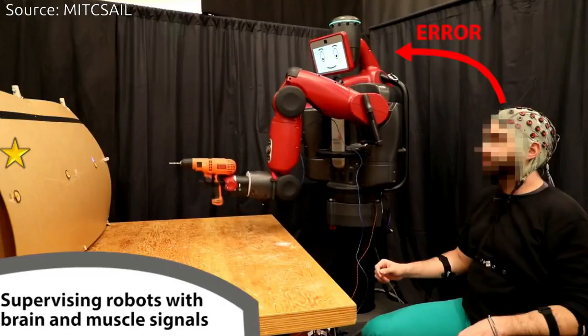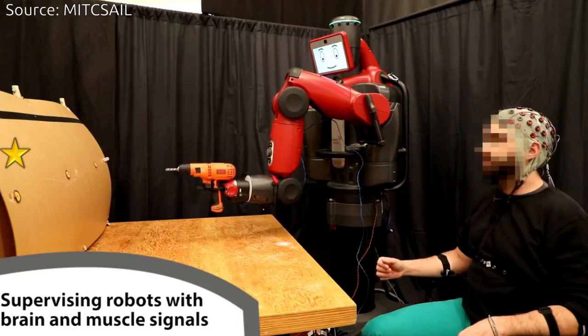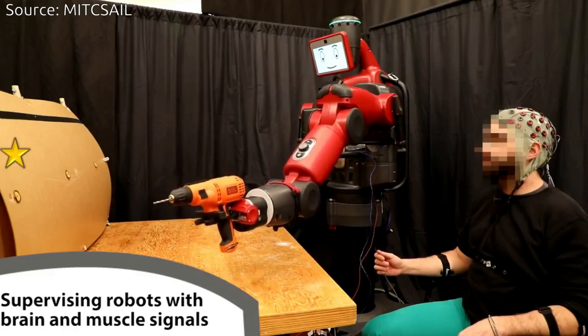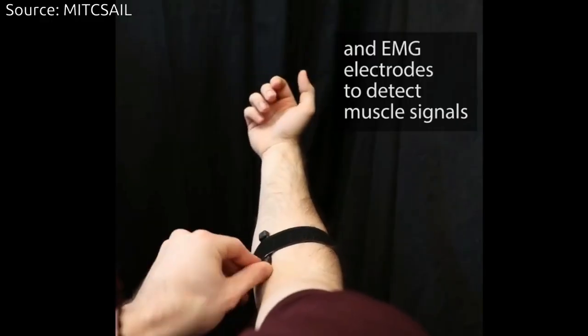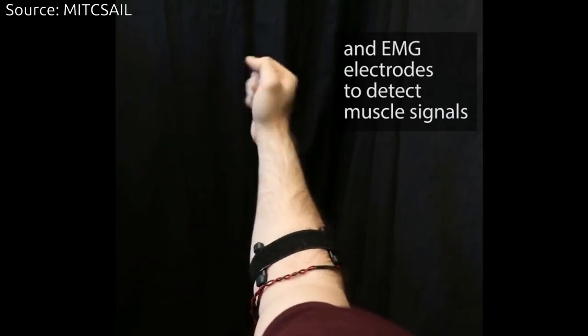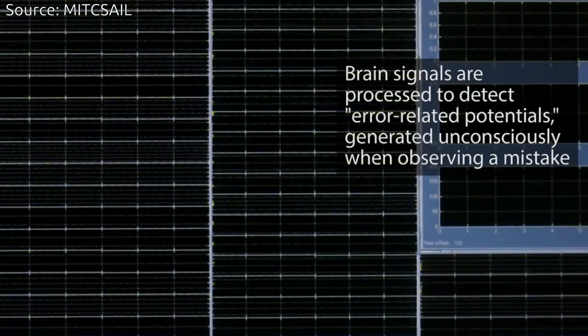This research team harnessed the power of brain signals called error-related potentials, or ErrPs, which researchers have found to naturally occur when people notice mistakes. If there is an ErrP, the system stops so the user can correct it. If not, it carries on. What is great about this approach is that there is no need to train users to think in a prescribed way.